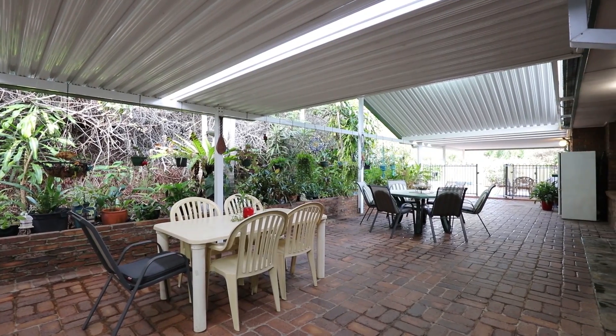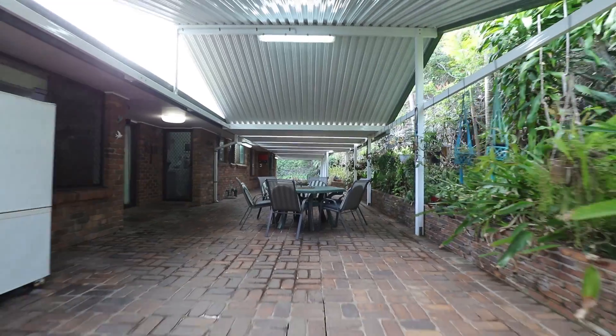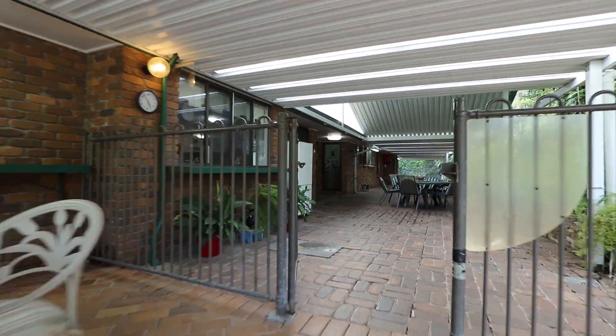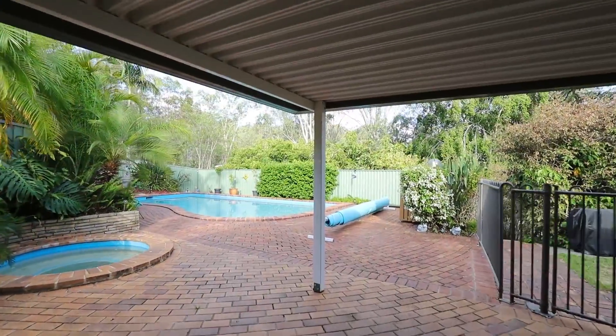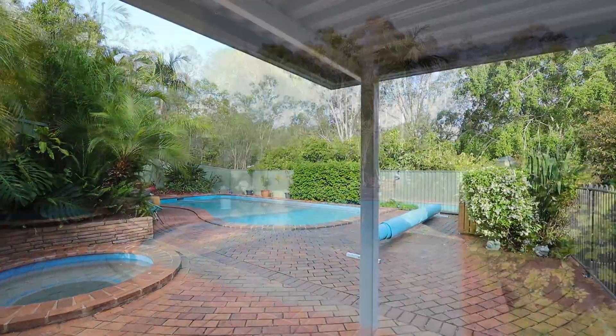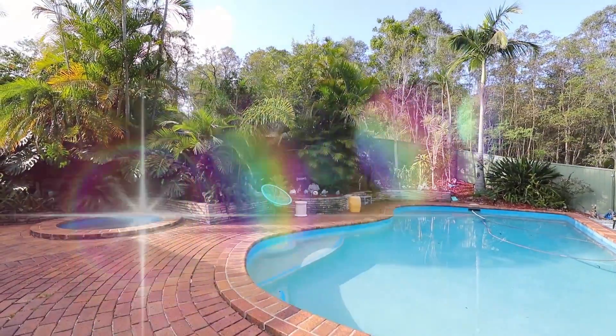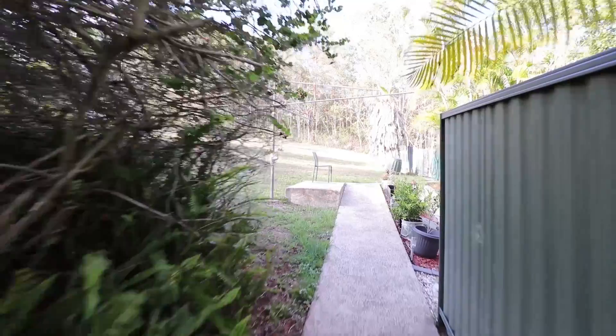Stepping outside, you have one of the biggest outdoor spaces I've seen in a really, really long time. And just to finish off, a sparkling in-ground pool that also features a covered space for you to be able to keep an eye on the kids all through summer.